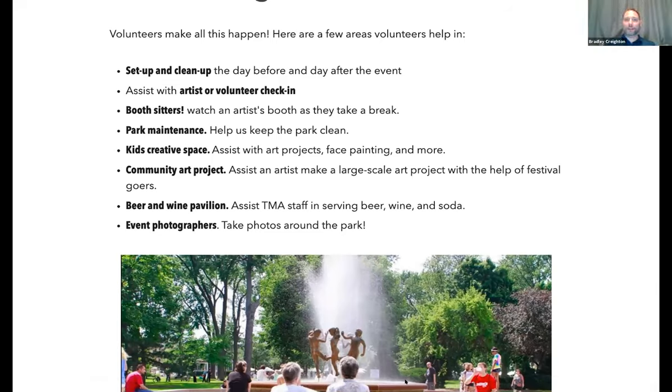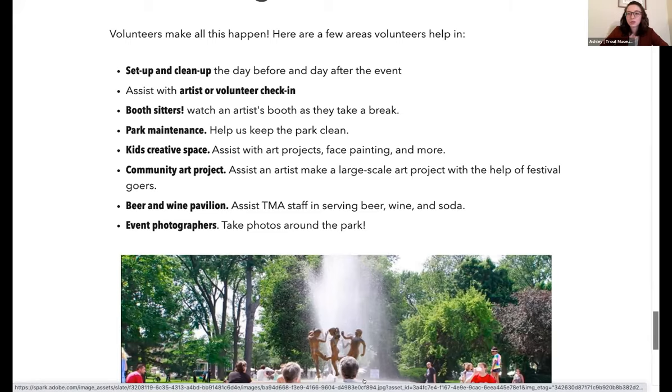City Park is right downtown Appleton — it's actually only about a mile or so from the Trout Museum, kind of near Lawrence University.